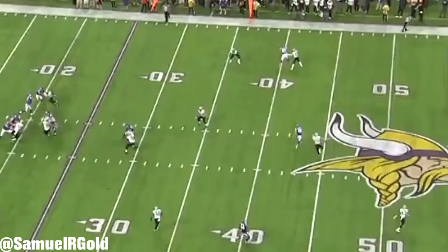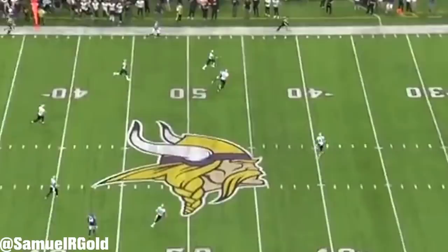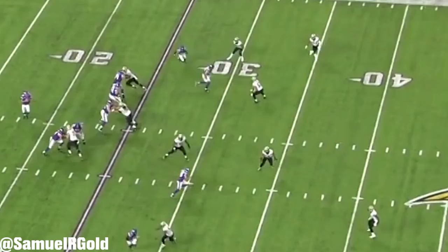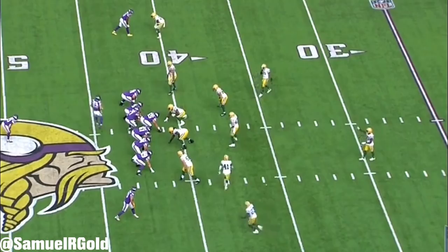While I didn't notice many releases that were this dynamic, his traditional stem and break in his routes is really what allows him to create separation. This can be seen on any deep-over concept, especially while he's lining up in the slot. In this play, the Saints are playing zone coverage, giving him a one-on-one versus the middle linebacker. Watch as Thielen stems his route up the field to get the linebacker to flip his hips, and then he cuts across him to get open.